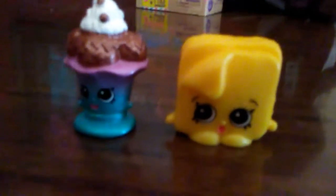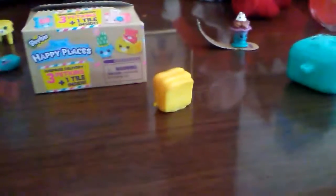Open it up. Oh, happy places. Two blind bags. So let's get started. Let's see what we got.